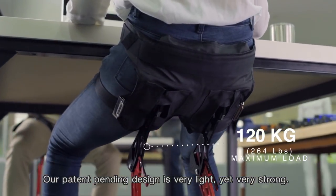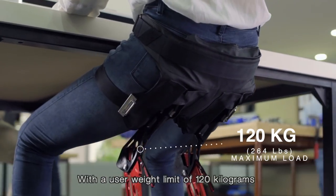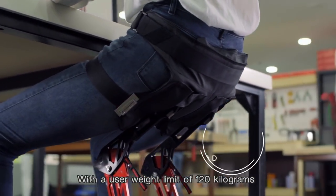The LEX is very strong, with a user weight limit of 120 kg.